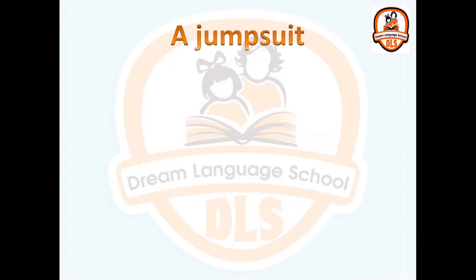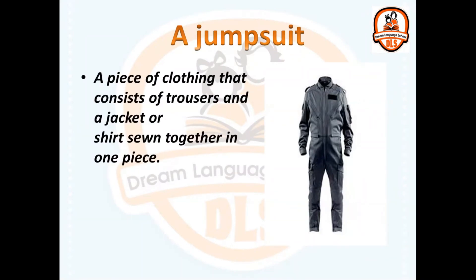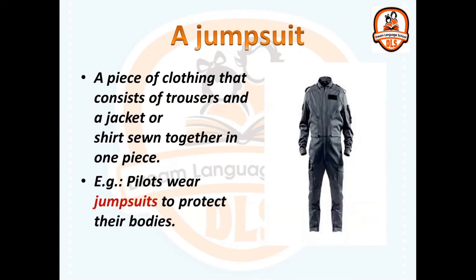A jumpsuit. A piece of clothing that consists of trousers and a jacket or shirt together in one piece. Pilots wear jumpsuits to protect their bodies.